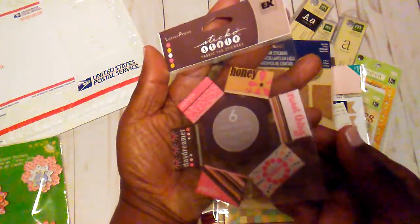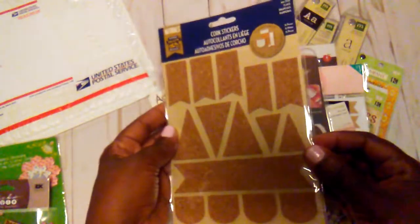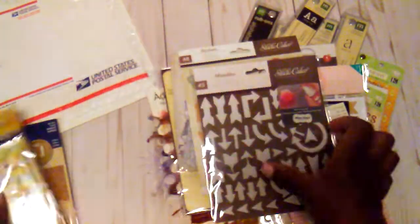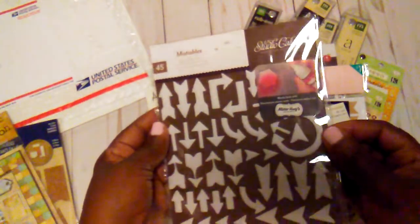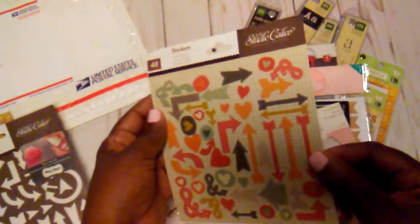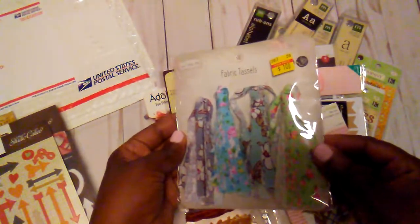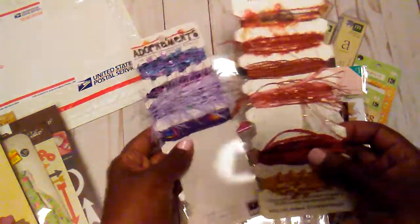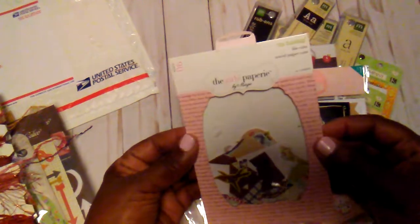I have these little embellishments here — some little tab stickers, some little court stickers, this little embellishment pack here. These are some Studio Calico stickers you can spray. Some little tassels from Hobby Lobby, these little Recollections embellishments, and some little trim here. I have used some of these.